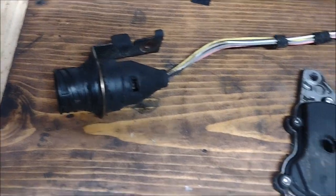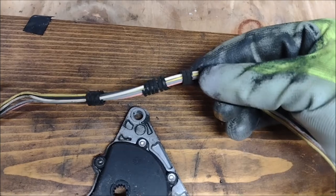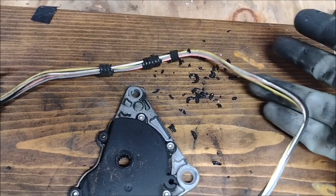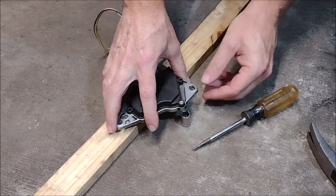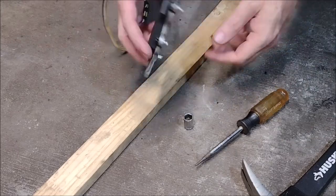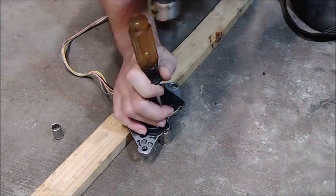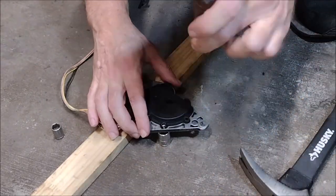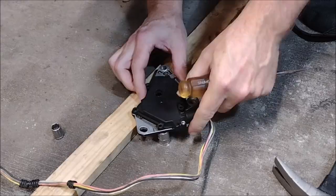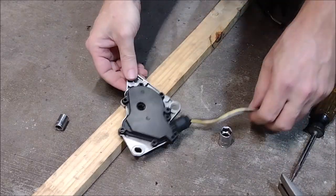Here's the gear selector switch removed from the car. The wires used to be covered in wire loom, but it disintegrated — it literally crumbled in my hands. To repair the switch, we need to take it apart. There are a bunch of rivets holding it together. You can drill them out or knock them out with a punch. The rivets are soft aluminum, so I decided to use a punch. Now we can pull it apart.